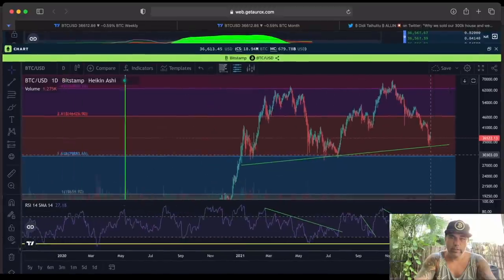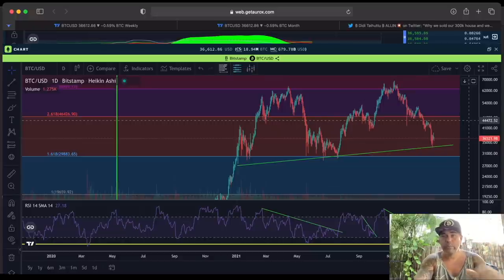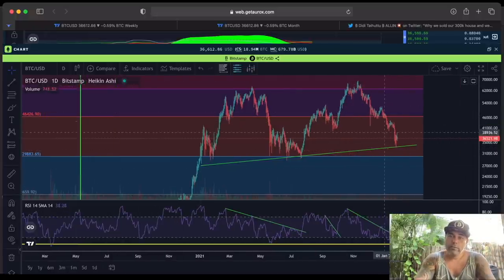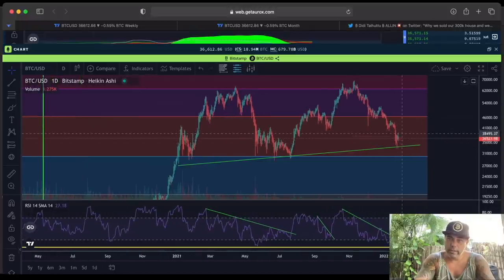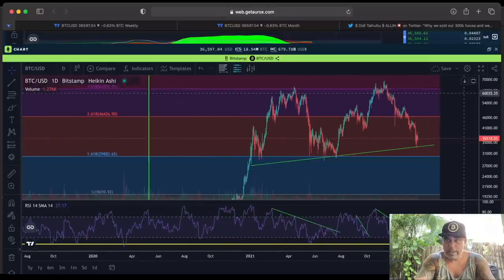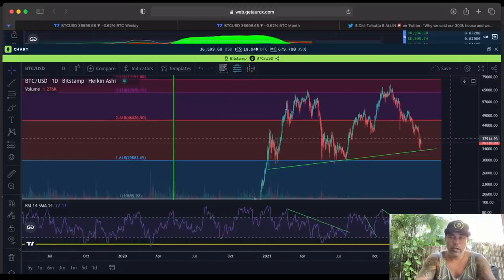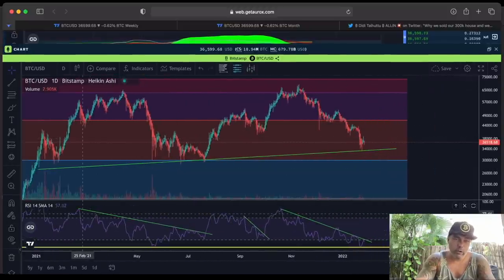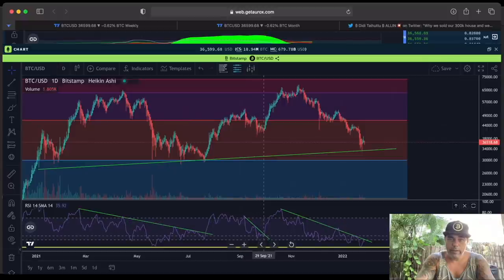That 30k level is the 1.618 Fibonacci level from the retracement from the 2017 top to the 2018 bottom. The question now is: is this already the bounce, or are we going to see one more leg down to the 30k and then go up to try to break that 46k level again? And then even go to the purple level, with the end goal around that red level at $72,000 before we have this huge blow-off top. The RSI is telling us every time we go down, we see the green line, then we break that line and the price goes up, then we pull back again, then we break that line and the price goes up.